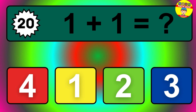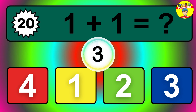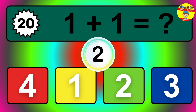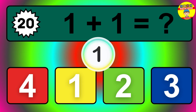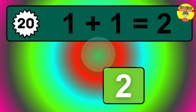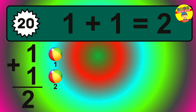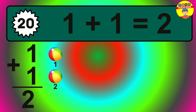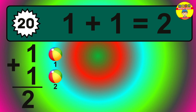Question twenty. One plus one equals what? The answer is one plus one is two. Let's count it: one, two.